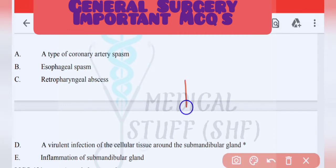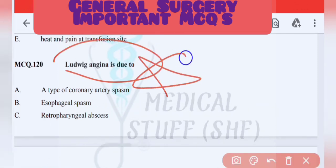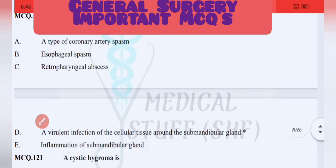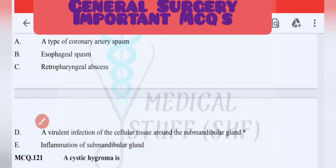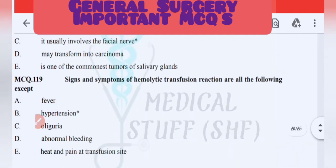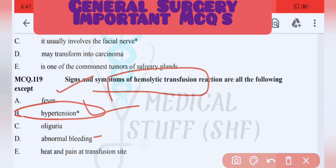Ludwig's angina is due to viral infection of the cellular tissue around the mandibular gland. Septic shock is a very important topic. Signs and symptoms of hemolytic intra-transfusion reaction include fever, bleeding, heat, and pain — hypertension is the exception (incorrect feature).